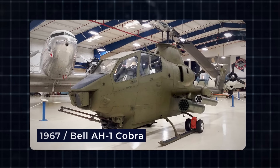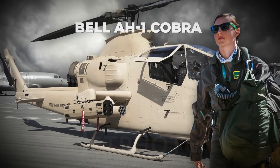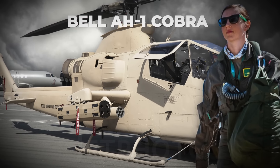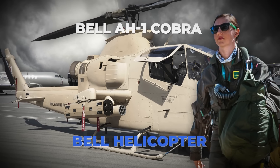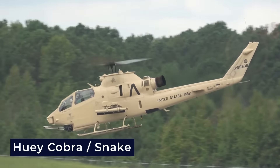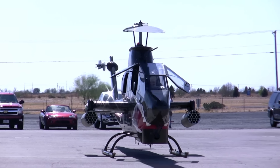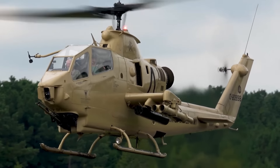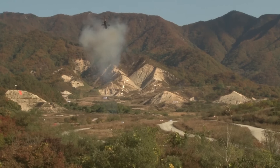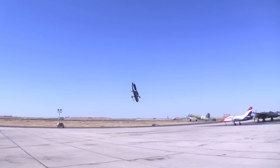In 1967, the Bell AH-1 Cobra was added to the Huey family. This helicopter is a single-engine attack helicopter developed and manufactured by Bell Helicopter. The aircraft is also referred to as the Huey Cobra or Snake. The AH-1 was a dedicated attack helicopter featuring a tandem cockpit, stub wings for weapons, and a chin-mounted gun turret. It was specifically designed for attacking enemy targets and protecting friendly troops, and was made to look sleek like a fighter jet.